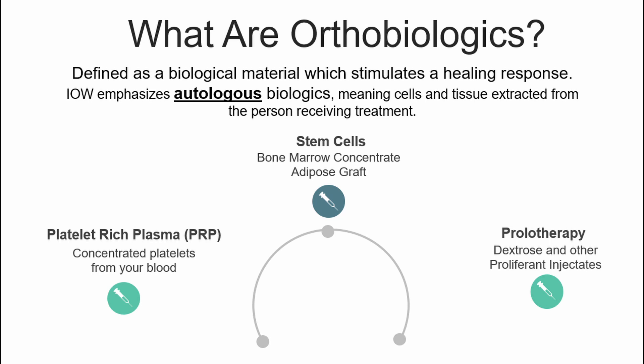On the right, you can see prolotherapy. Essentially, that's a sugar water with a little anesthetic. It's really great for mild conditions or for unstable joints, and it successfully treats ligaments and tendons very well. Those three are the most common orthobiologics that we use.